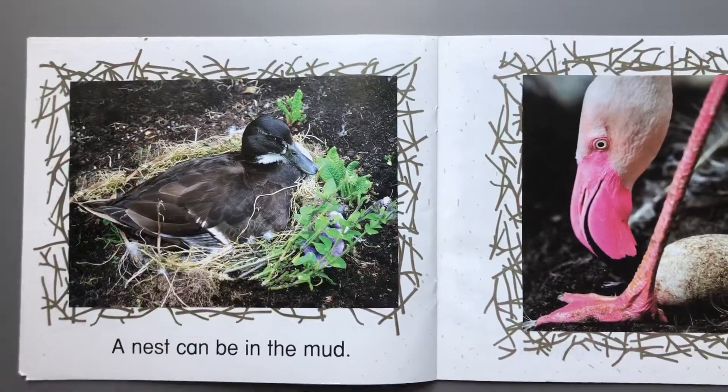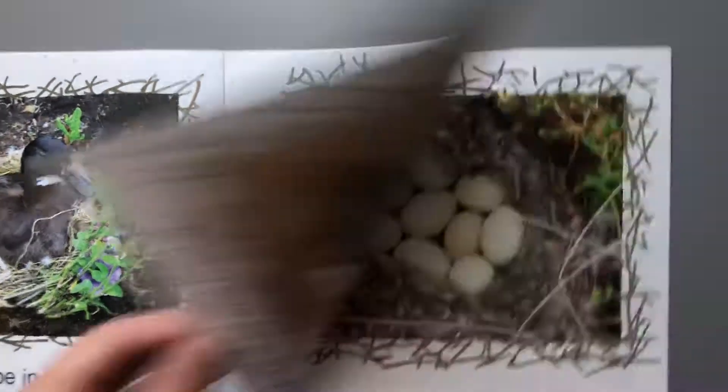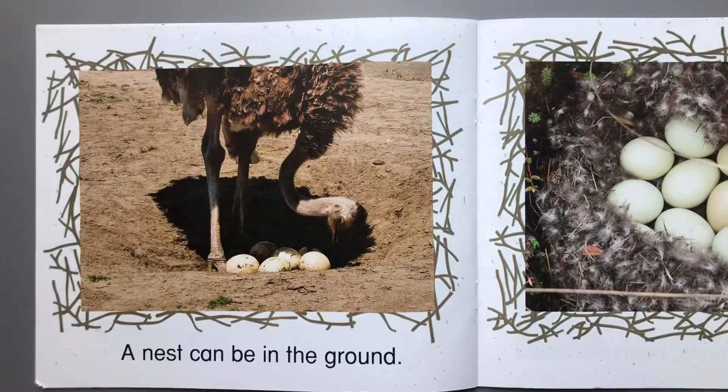A nest can be in the mud. A nest can be in the ground.